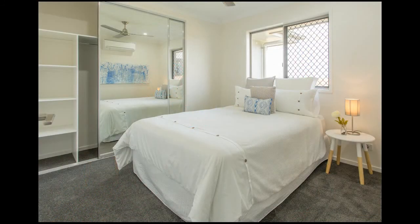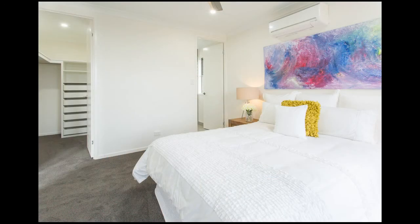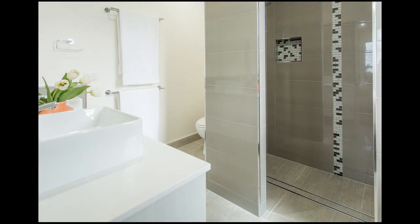Inside you'll find four built-in bedrooms. The main bedroom features a walk-in robe and en suite with a glass-free double shower and double vanity, with trendy raised square basins and stone bench top.